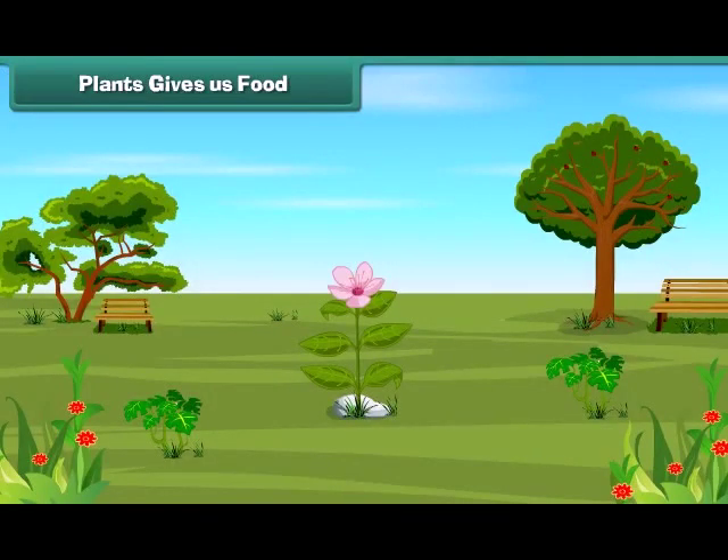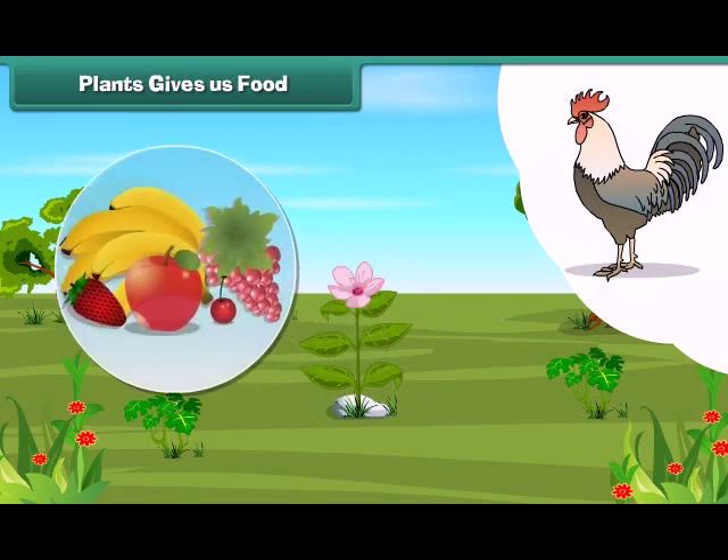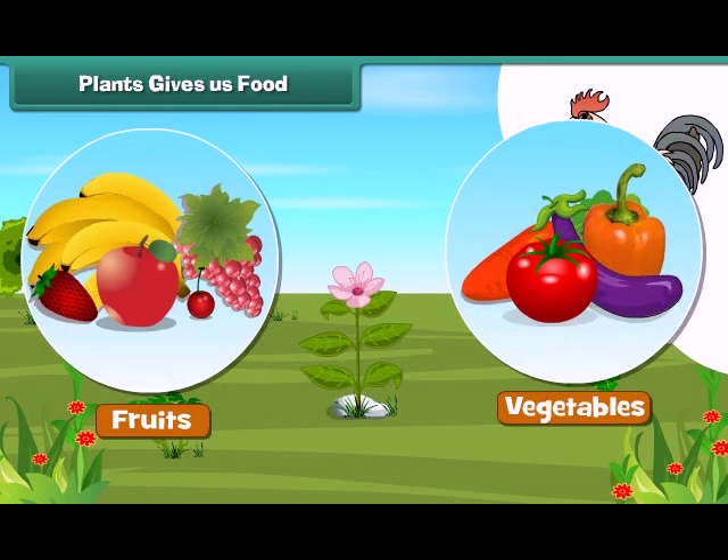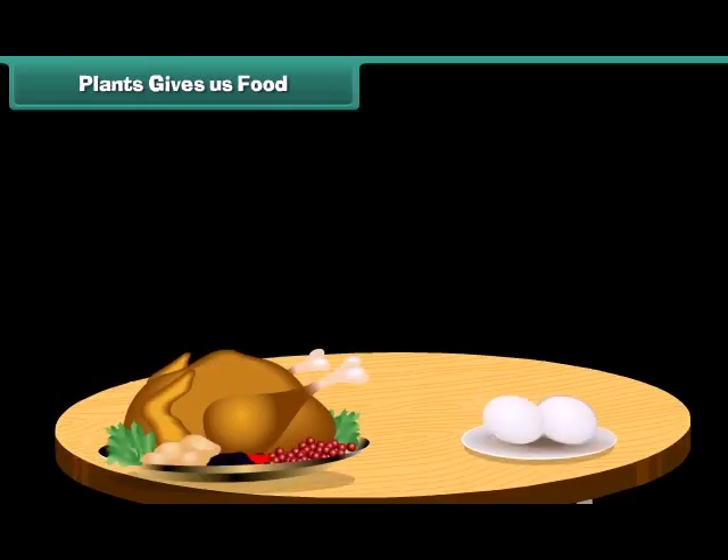We get food from plants and animals. Plants give us fruits and vegetables — they are good for us. Animals give us meat, eggs and milk.